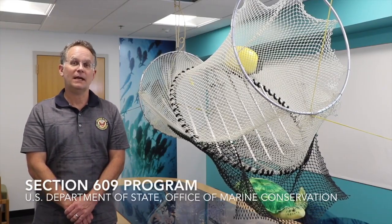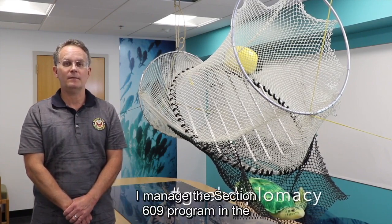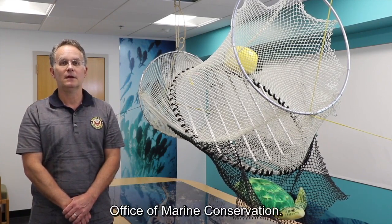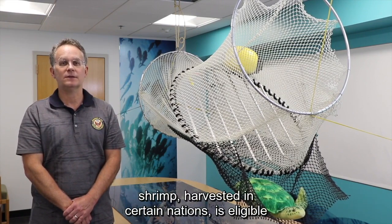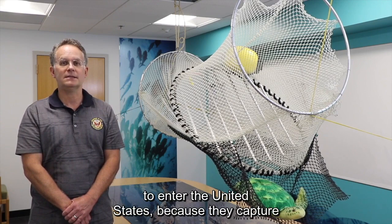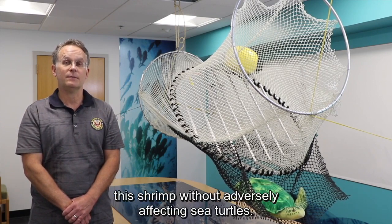Hi, my name is Joe. I manage the Section 609 program in the Office of Marine Conservation. Through the program we certify that wild-caught shrimp harvested in certain nations is eligible to enter the United States because they capture this shrimp without adversely affecting sea turtles.